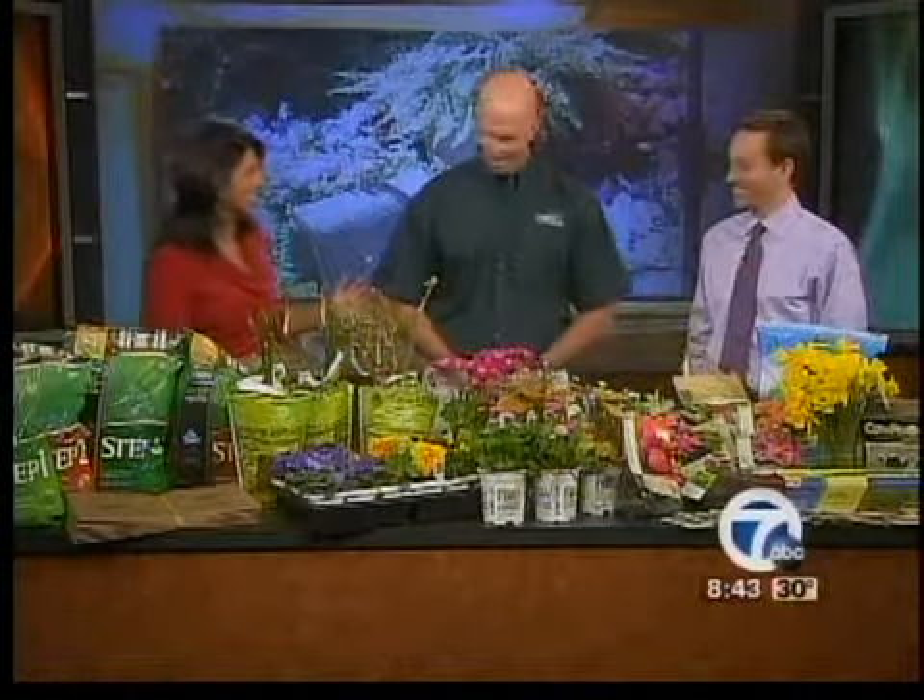Spring is finally here, and if you can't wait to get out your garden tools, this one's for you. Joining us this morning to talk about spring planting tips is Daryl Youngquest from English Gardens. Daryl, thanks so much for being here. Thanks for having me. I know Michael and I do not have a green thumb, so we're really glad you're here to help us get started. So what do we need to do to kind of begin this process?